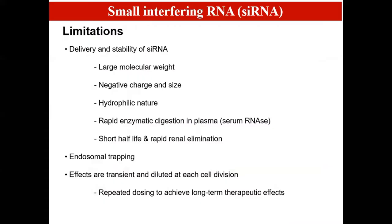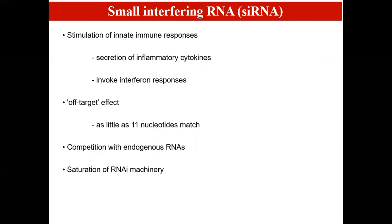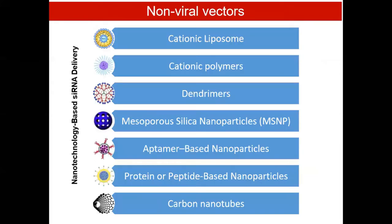Although the delivery of siRNA for biomedical applications is highly promising, there are some challenges which restrict its application, like delivery and stability, endosomal degradation, off-target effect, competition with endogenous RNAs, etc. Therefore, delivery vectors are being used to deliver siRNA to cells.